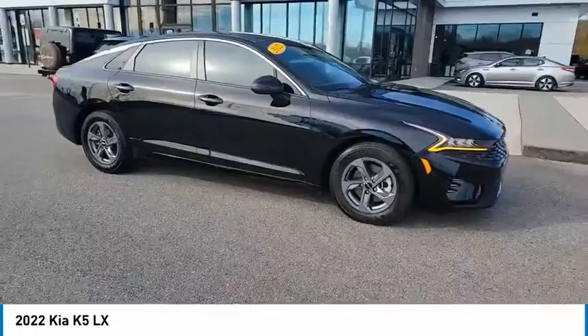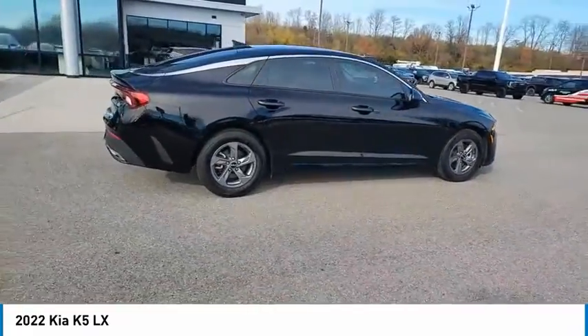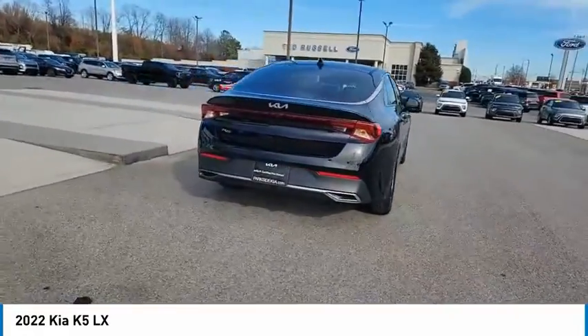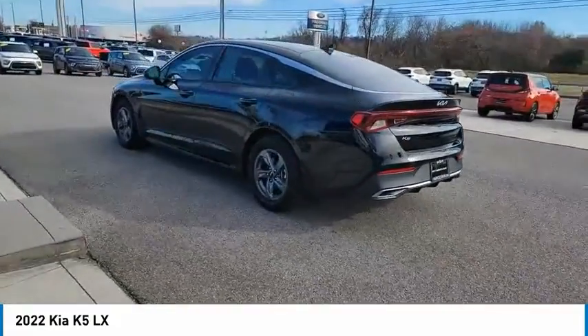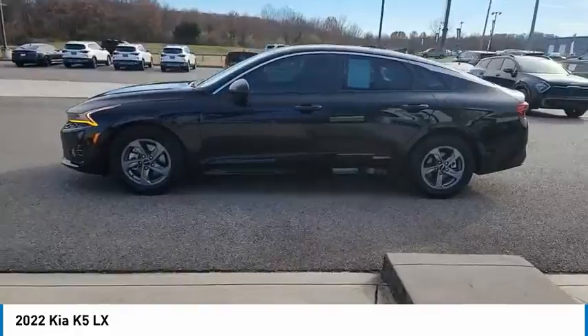We are pleased to show you the 2022 Kia K5. The Kia K5 has a stylish exterior that will be sure to turn heads, sleek interior looks, fantastic handling, and an abundance of technology will make this a fun vehicle to drive. Here are some of this vehicle's great options.